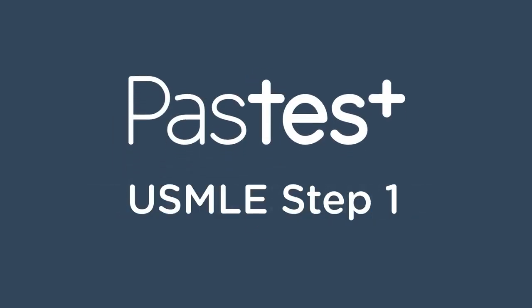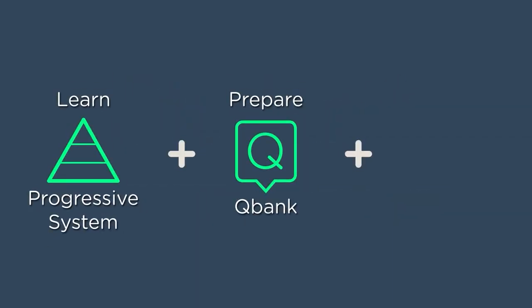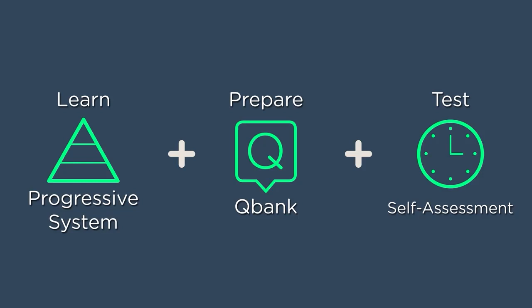The Pastest USMLE Step 1 subscription is a must-have resource, providing innovative online learning tools designed to help you at every stage of your test preparation. With one subscription, we've got you covered.